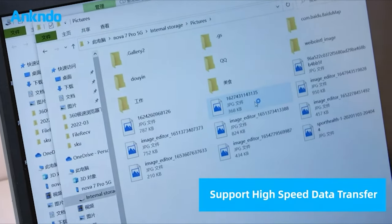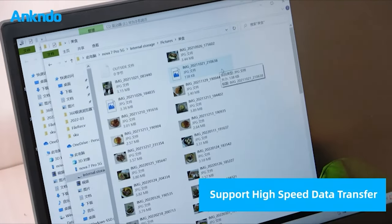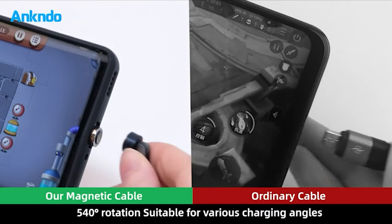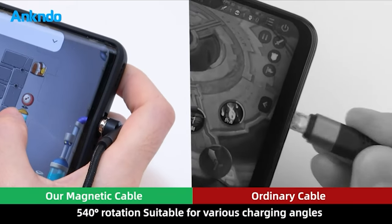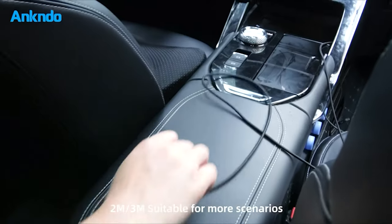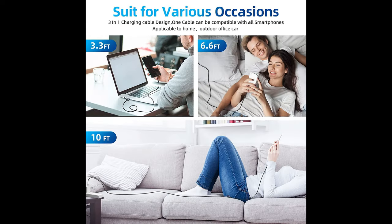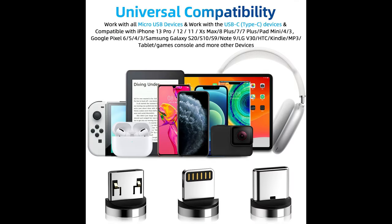The upgraded magnetic charging cable allows the magnet tip to rotate 360 degrees and the charging head to bend 180 degrees, letting you find the right angle for every charging occasion. The secure magnetic connection improves charging efficiency for the best experience. The strong magnet ensures a stable connection, and inserting the magnetic tip at the charging interface prevents dust from sticking, reducing abrasion and debris and prolonging the life of your device.